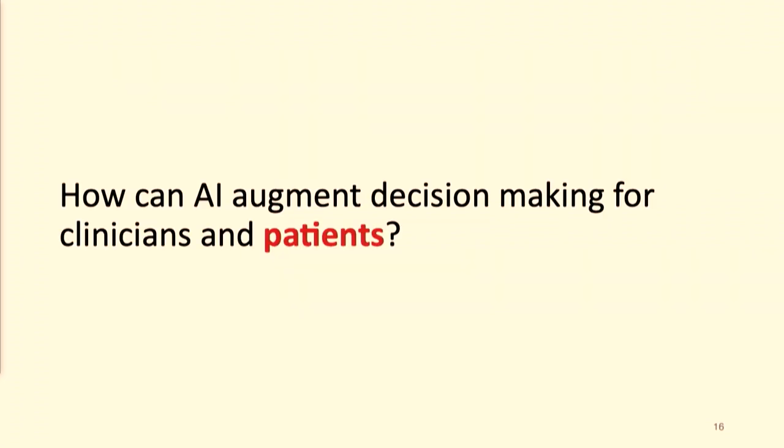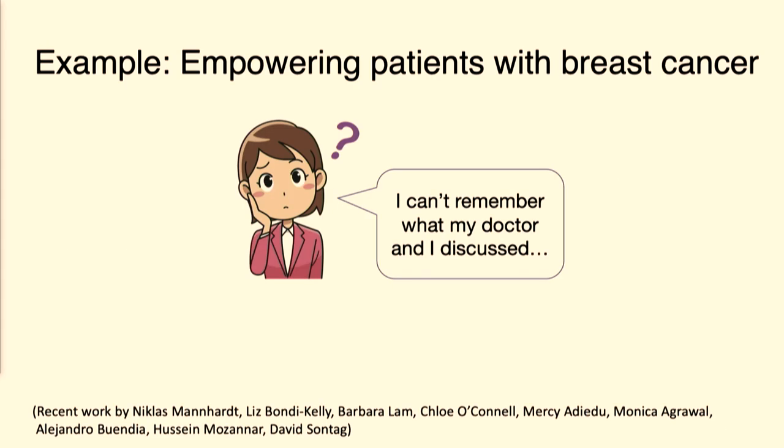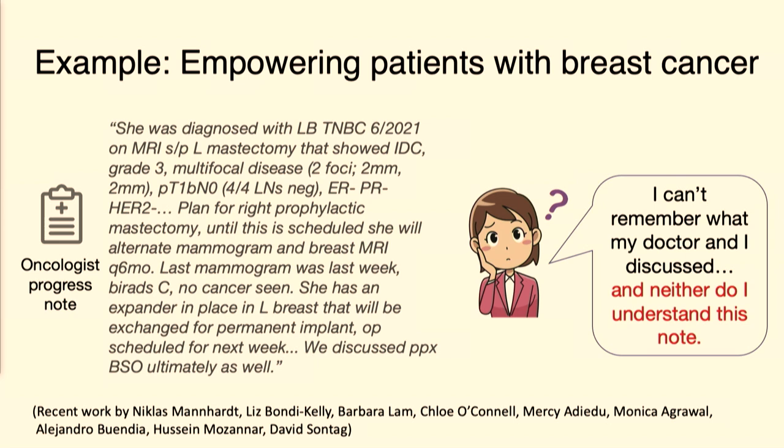We've spoken about how AI could augment clinicians, but now let's think about the story from a patient's perspective. How many of you have gone to see a doctor, come home, and said: what just happened? What was I supposed to do next? What did they say my problem was? What are my treatment choices? Today we have an incredible opportunity — the notes written by clinicians that record what happened on that visit are now available to patients. A patient can go to their patient portal and look at the note, but they still don't really understand it, because doctors do not write in a way which patients could understand.